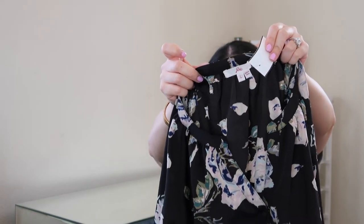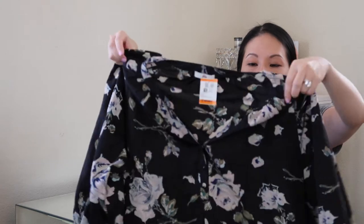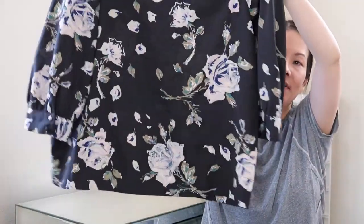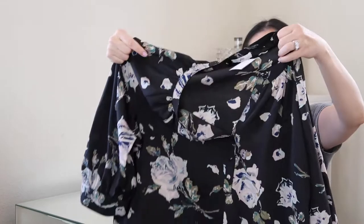One final basic top from Joie (J-O-I-E) in a size large. I have a couple items from this brand in my closet — they get a lot of attention and the resale value is pretty decent. I love these dark-colorway floral prints for this time of year: black background, very basic woven henley-style placket in the front that doesn't button all the way. I just love the design and print.